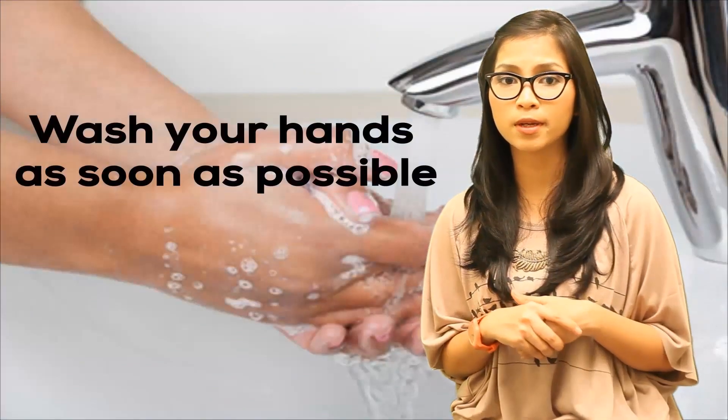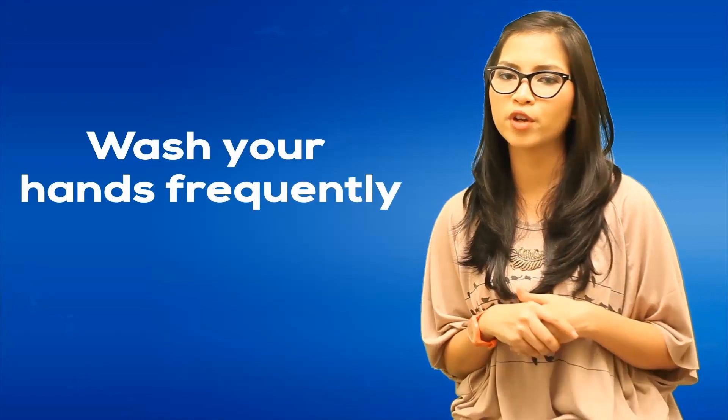Wash your hands as soon as possible. In fact, if you have a cold sore or you are around someone with a cold sore, try to wash your hands frequently.